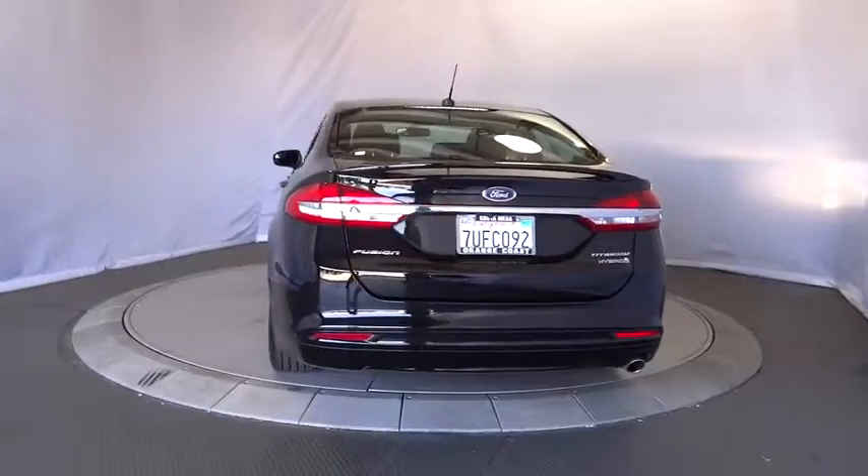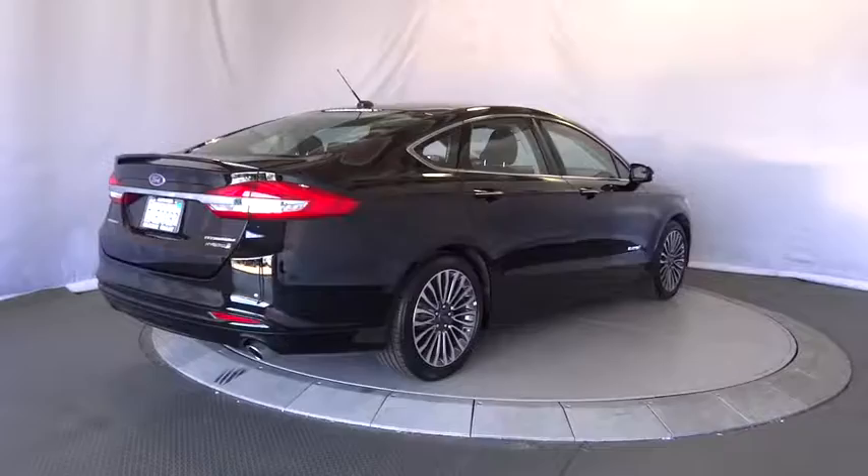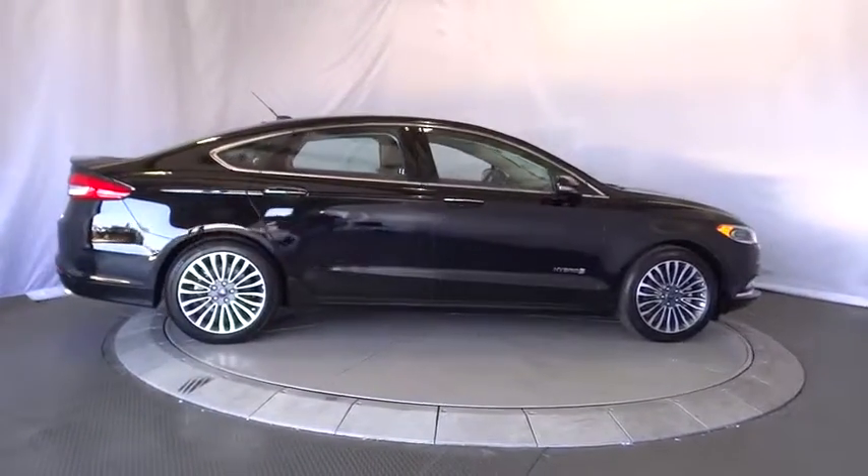Bluetooth. Adjustable steering wheel. Power steering. Four wheel disc brakes. Cruise control. Aluminum wheels. Keyless start. Auto dimming rear view mirror. Floor mat. AM FM stereo radio.